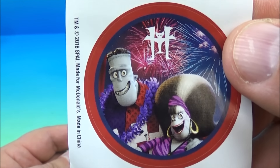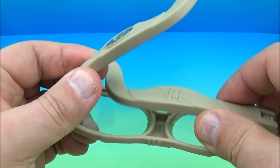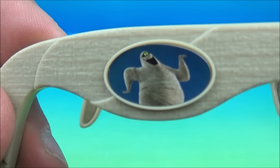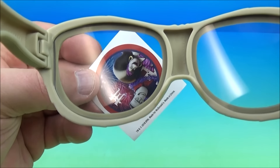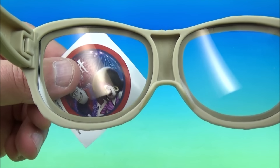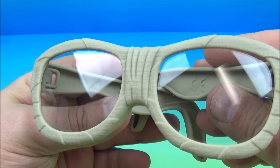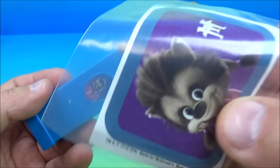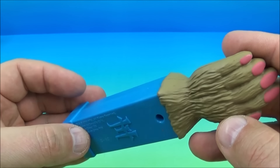Next up in the set is another set of glasses. They're not sunglasses because they're clear — so they're like reading glasses for Murray the Mummy, I'm guessing. It came with a sticker of Frank and Mrs. Frank. Just like the other pair, you open them up and they actually have lenses in there, which is kind of cool. You put them on and they're pretty clear. I don't know what good these would actually do to help you see, but the novelty of dress-up is always a win. Murray the Mummy glasses.